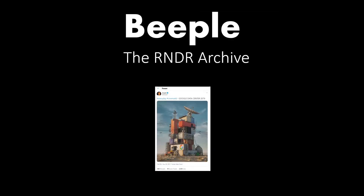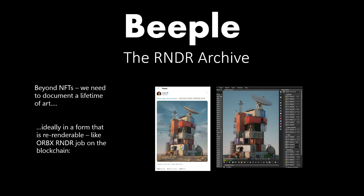Another example here is his Everyday from November 30th, 2017. We want to take this as an example: we have an Orbex that was used to generate the render. That rendered job itself could link to an NFT for this piece. There was one NFT from Christie's that linked together all 5,000 of these works.